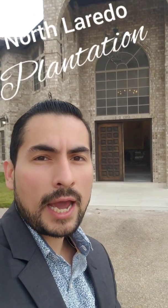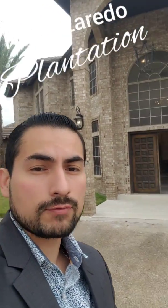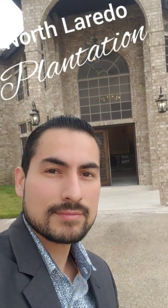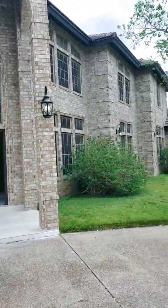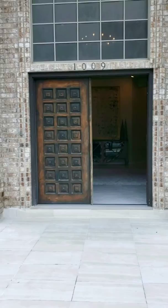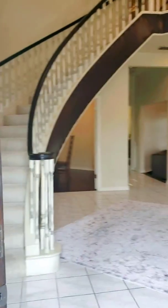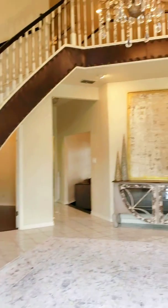Good morning! It's Sunday and I'm waiting for a client, so I decided I would give you guys a quick tour of this plantation home that's for sale. Let's take a look. I'm gonna be a little bit quick about it — I don't want them dropping in right as I am doing the video.